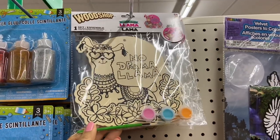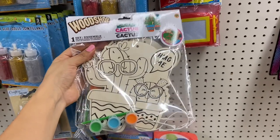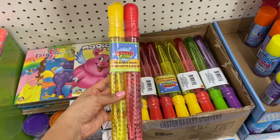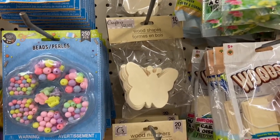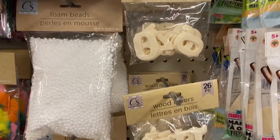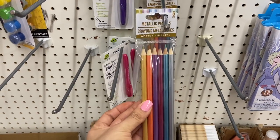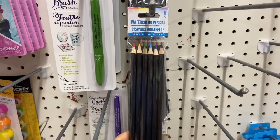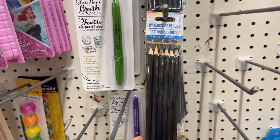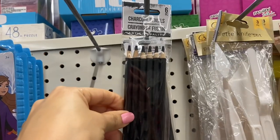I found this cool little painting set just for a dollar — it says 'No Drama Llama.' And if you're looking to get some bubbles, they're selling them three for a dollar here. Dollar Tree also has these metallic colored pencils, watercolor pencils in really pretty colors, graphite pencils, and charcoal pencils as well.